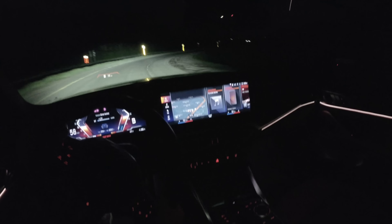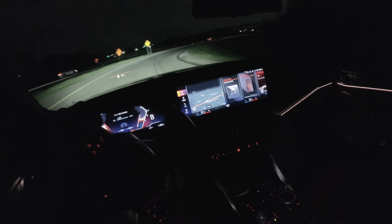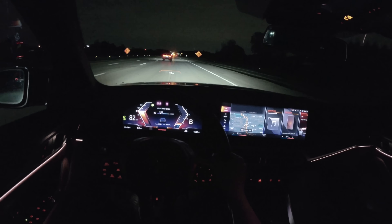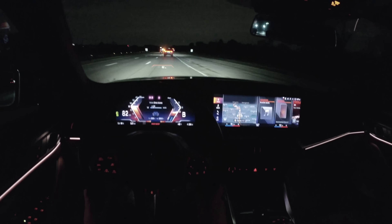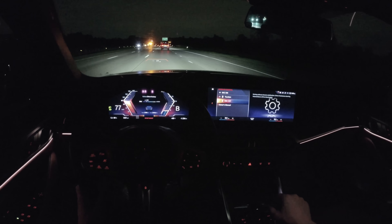The headlights are just awesome — so much illumination. So much mechanical grip as well. Toward the limit in this i4 M50, it doesn't have the best chassis if I'm being honest. But that limit is very, very high, and unless you're on track trying to slide it around, it won't bother you. Stability traction control is on this — there is a DSC off mode, but I can still feel quite a bit of intervention when I enable it.